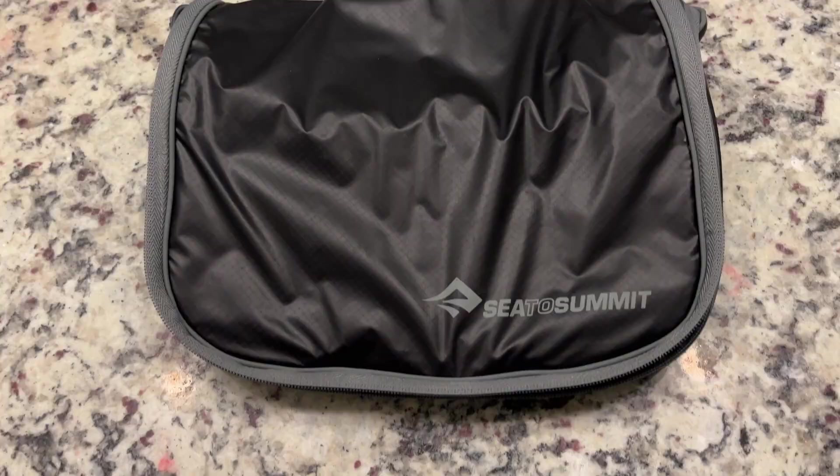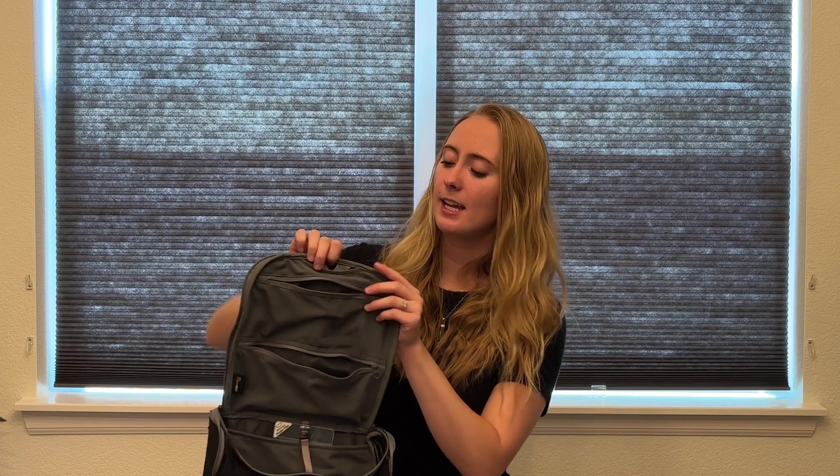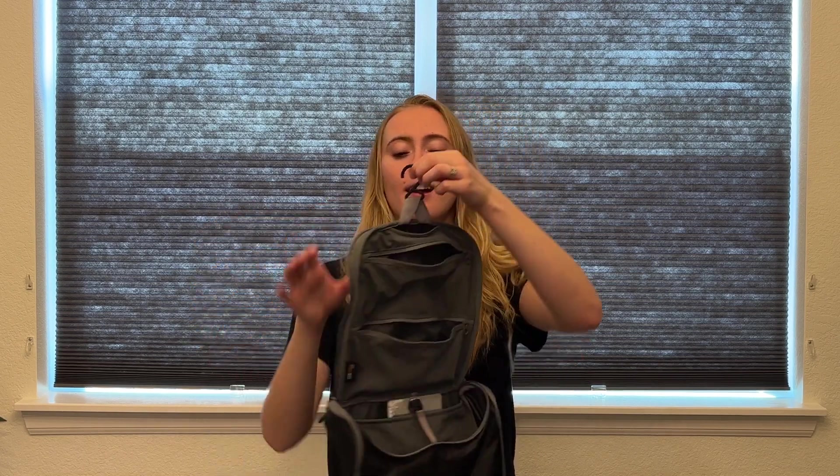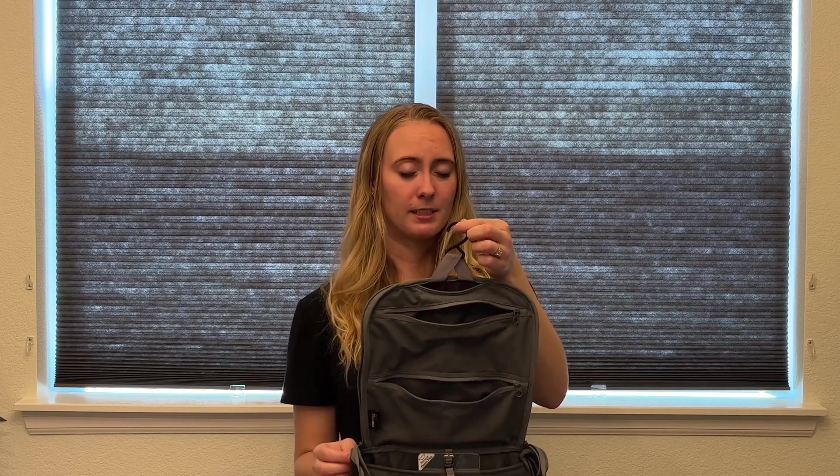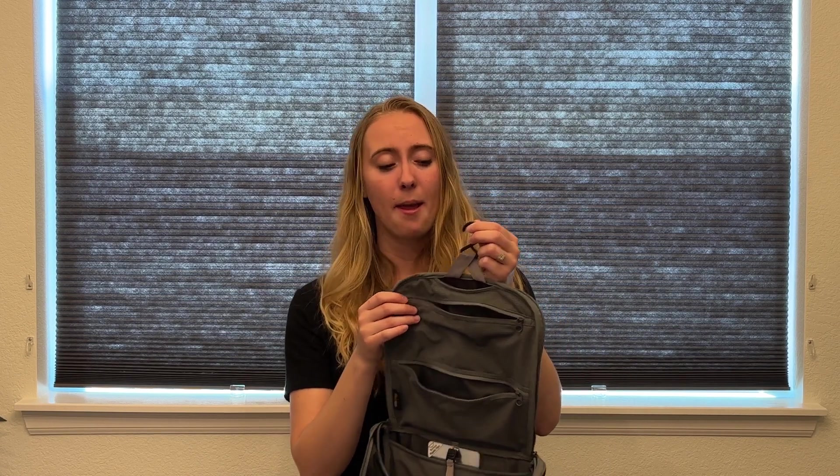We fit all of that stuff into this nice little toiletry bag by Sea to Summit. This is their large bag and it is incredible — so spacious. You can tell it's a nice quality material that is going to last us a very long time. When you open it up it has so many different compartments to stay nicely organized. It has a hook that allows you to hang it over a shower, and so far it's been able to hang in every shower that we have tried. You do have to get a little creative sometimes, but there's usually a way.